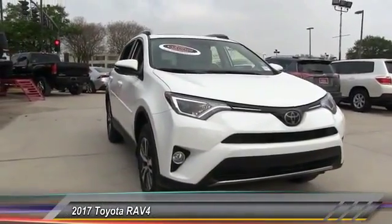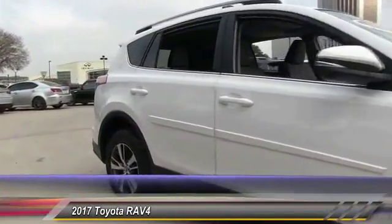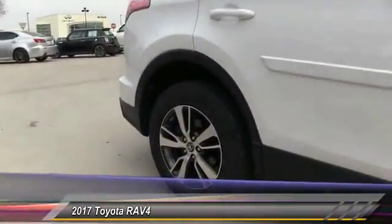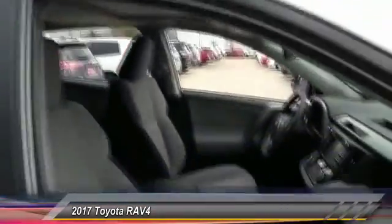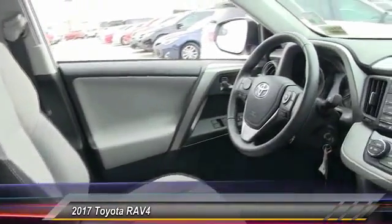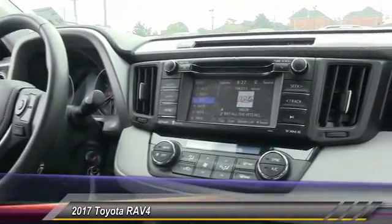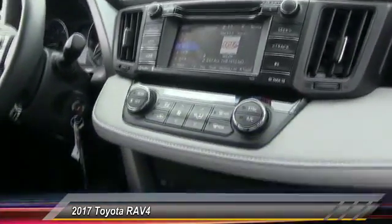2017 RAV4. The RAV4 is one of the most fuel efficient SUVs in its class. Versatile and efficient, the RAV4 mixes the comfort and drivability of a sedan with the benefits of an SUV. This highly evolved, well-packaged crossover SUV lets you have it all and is priced below $30,000.